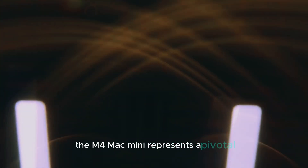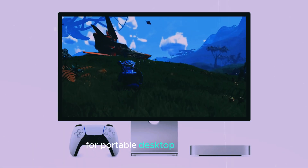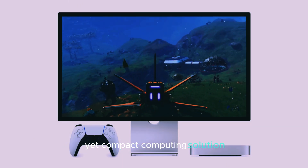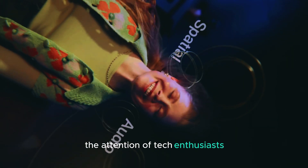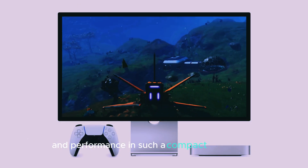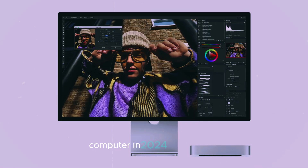The M4 Mac Mini represents a pivotal moment in the evolution of compact desktops. With its sleek design, powerful M4 chip, triple display support, and seamless connectivity, it's clear that Apple is setting a new standard for portable desktop computing. Whether you're a creative professional, a gamer, or someone looking for a powerful yet compact computing solution, the M4 Mac Mini is set to deliver on all fronts. Apple's ability to blend design, functionality, and performance in such a compact form factor is truly impressive, and the M4 Mac Mini looks poised to redefine what we expect from a desktop computer in 2024 and beyond.